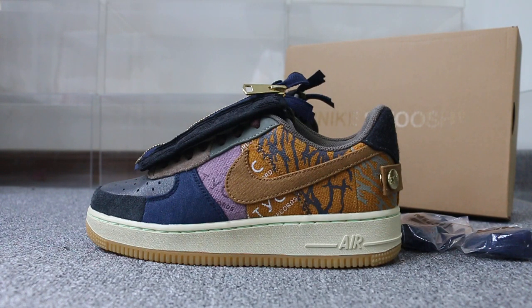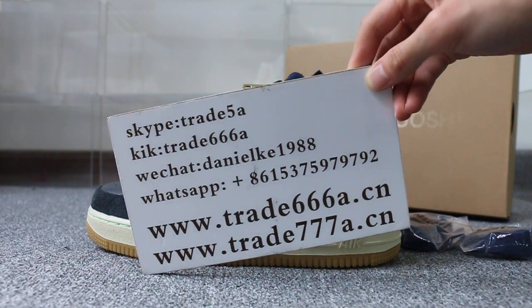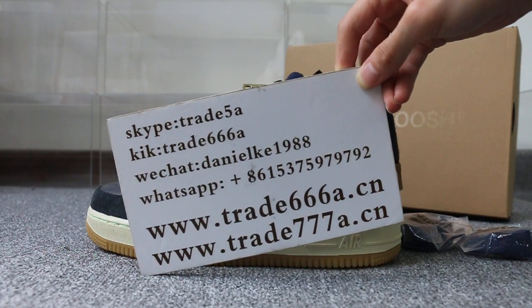Hello guys, this is Jay from Trade 666 and Trade 777. We do wholesale business for global shipping. If you guys are interested in any items or have any questions, please feel free to contact us — Skype, WeChat, or TikTok. You can also search our website to place your order.